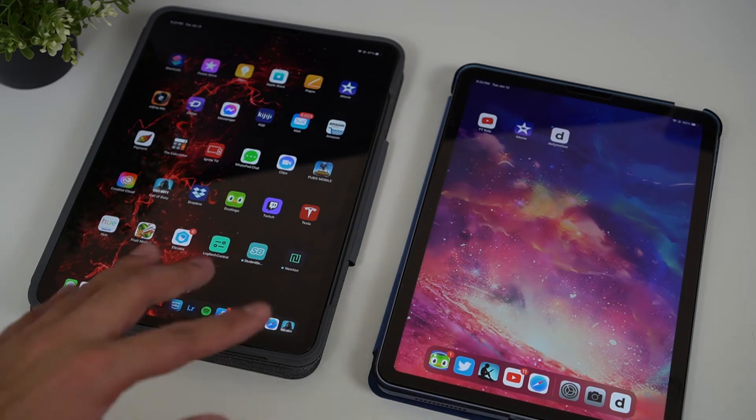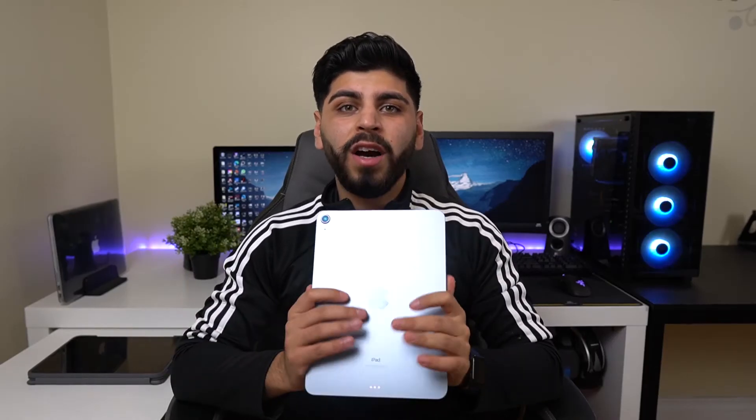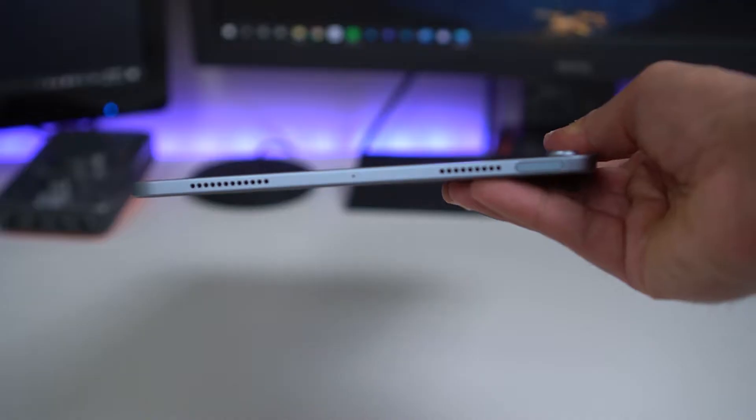Before I jump into the differences, let me tell you the configurations they come in. Starting off with the iPad Air, it comes in five colors: space gray, silver, sky blue, green, and rose gold. It only comes in two storage options: 64 gigabytes and 256 gigabytes.